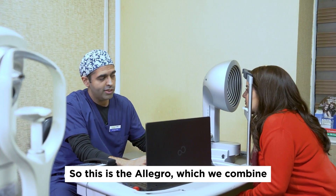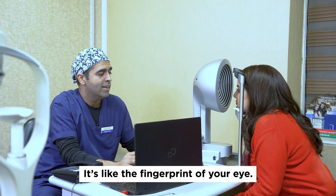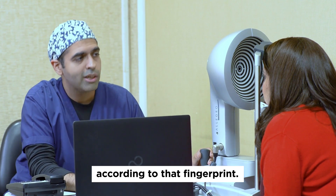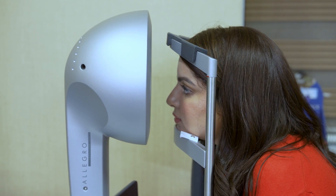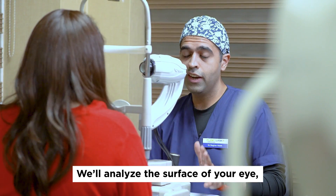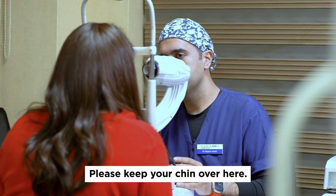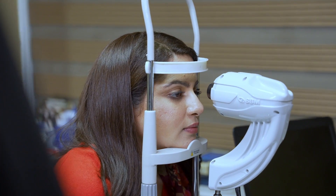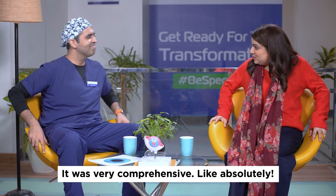This is the Allegro, which we combine or pair with our Contura machine. This will map 22,000 points on your cornea — it's like the fingerprint of your eye. We capture that fingerprint and put it onto the laser machine, and the laser will fire according to that profile. Please keep your chin still. Look straight into the light. Blink. Sit back. Thank you.